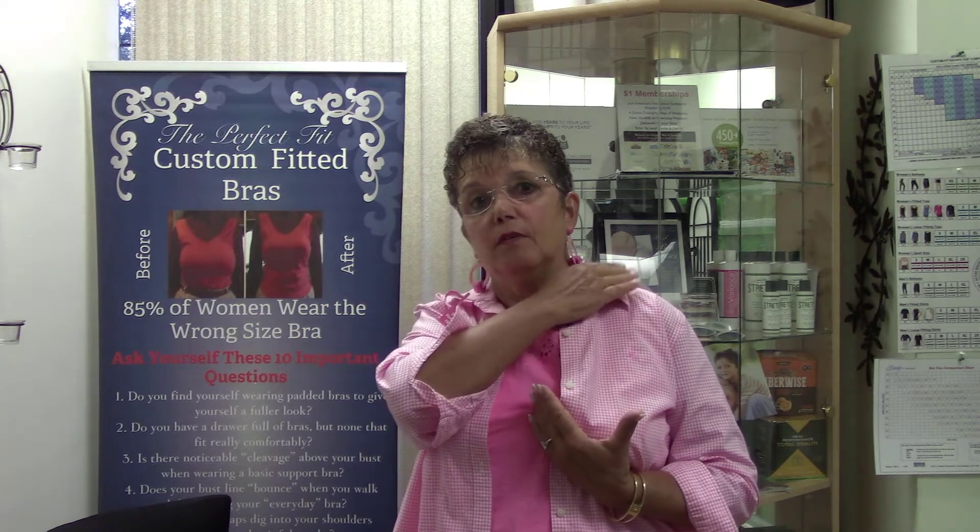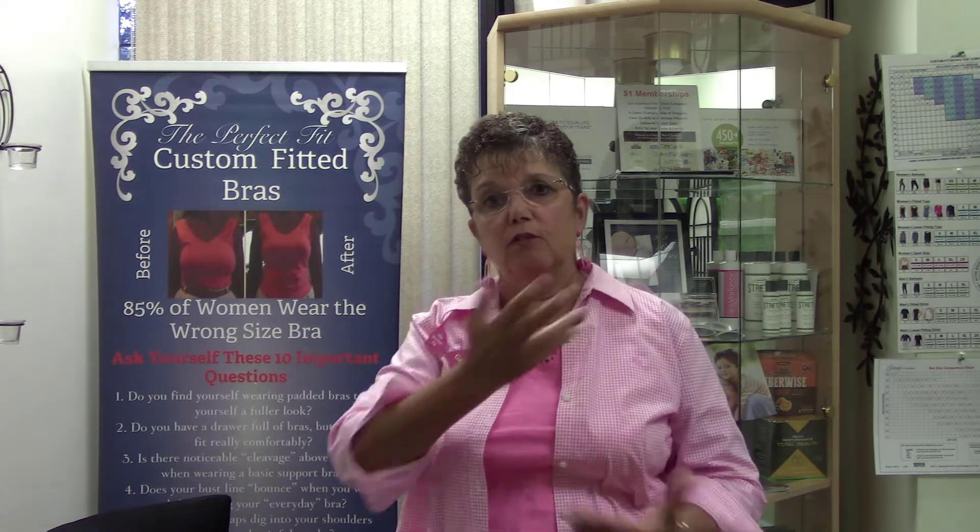When you do that in the bandarin — which is the bandarin underneath the bra — the weight of the bust is actually in that bandarin, and that takes the weight off the shoulder. That's why a lot of ladies come in with shoulder pain. The bra works very, very well.